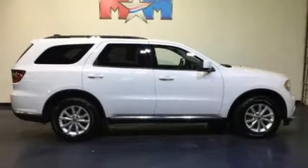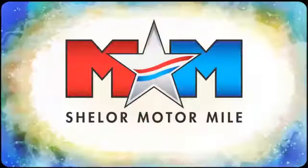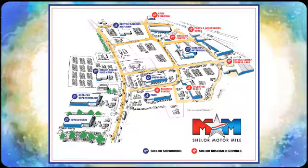Make this Durango yours today and make life just a little bit easier. Come visit us on the Motor Mile, where you're always a name and never a number. Call, click, or stop in. We're conveniently located at 200 Motor Lane in Christiansburg, Virginia.